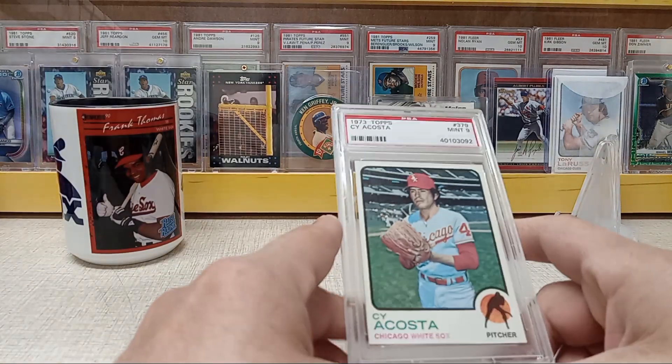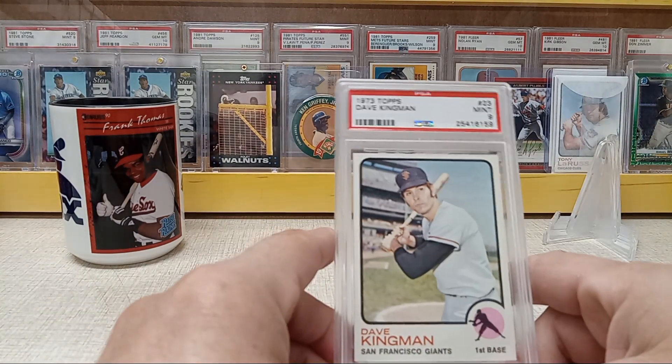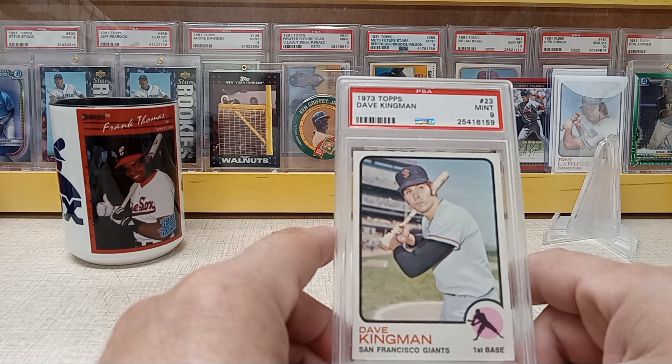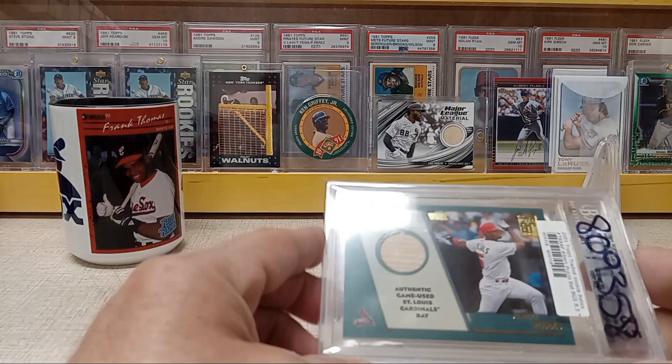Snagged another '73 Topps Jose Cardenal rookie card. Finally picked up a Dave Kingman — he got out of hand for a while but came back down to earth. So that's the '73 Topps Dave Kingman.